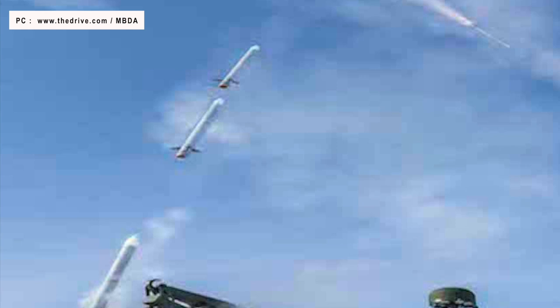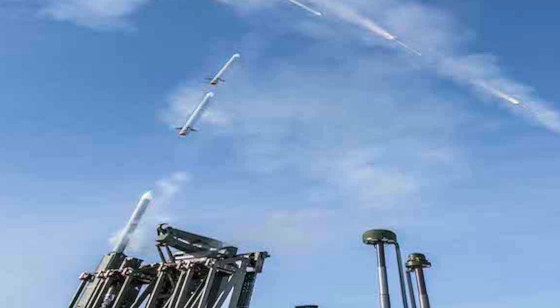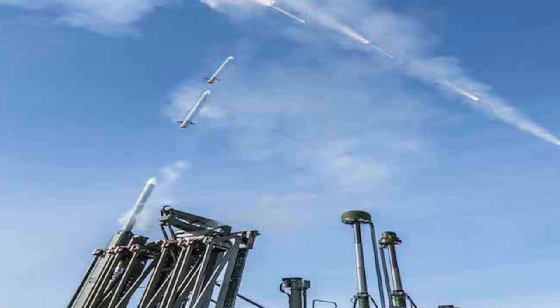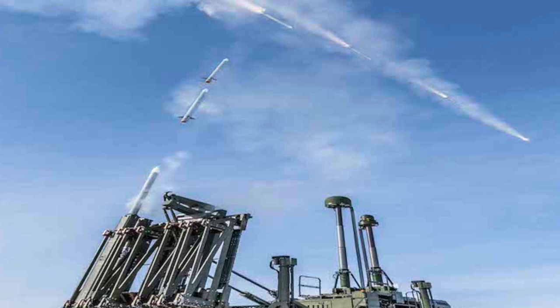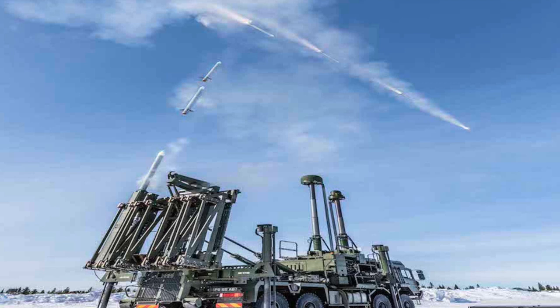Sky Sabre has three main components. First, the system has a Giraffe Agile Multi-Beam 3D medium-range surveillance radar that can rotate 360 degrees on an extending mast and is able to scan out to 120 km or around 75 miles for potential threats. Second, once detected, threats are processed using the Surface-to-Air Missile Operations Center — SAMOC. It is an advanced computer system linking up the radar and missiles, sending them to their targets. It can control the flight of 24 missiles simultaneously whilst in flight, guiding them to intercept 24 separate targets.